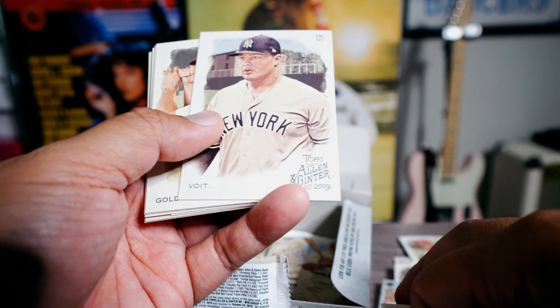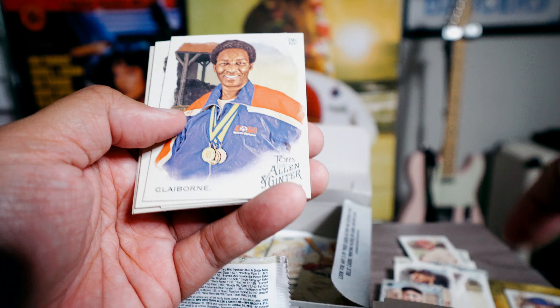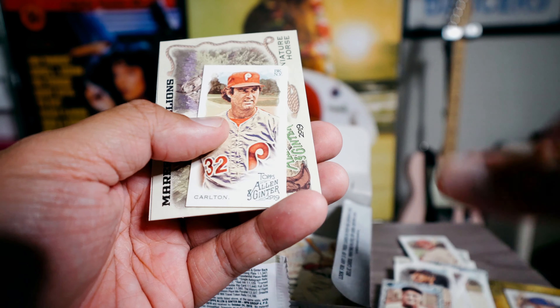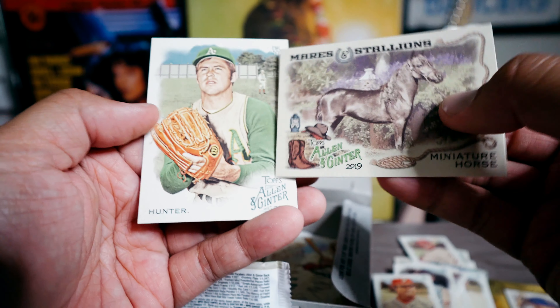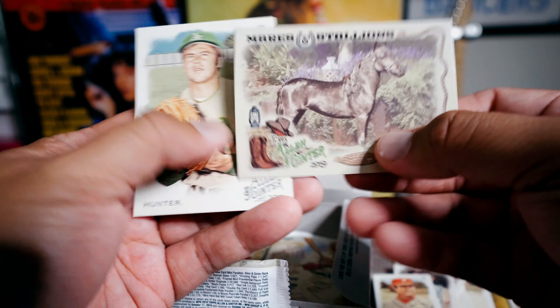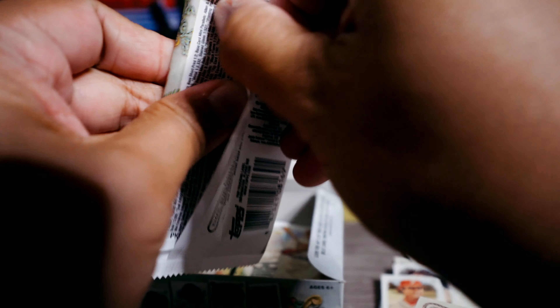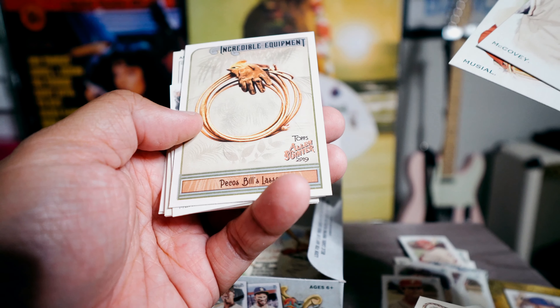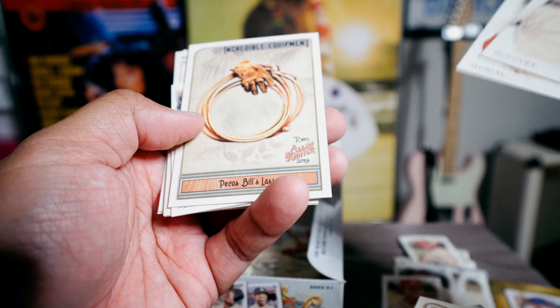Actually, I don't know whose thing it would be to get that autograph — like the Teacher of the Year, some guy who didn't do anything. Steve Carlton mini. And then a miniature horse. So at least I'm glad it's of a baseball player. Willie McCovey, Stan Musial. Lasso, Pesos Bills, Lasso. Meadows.